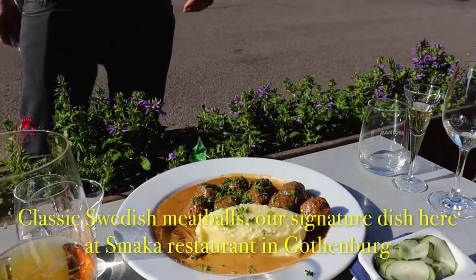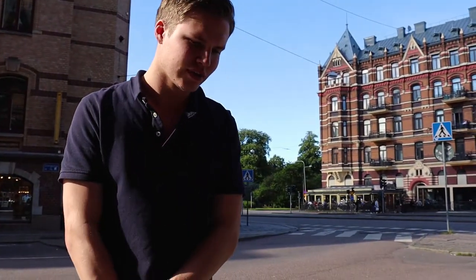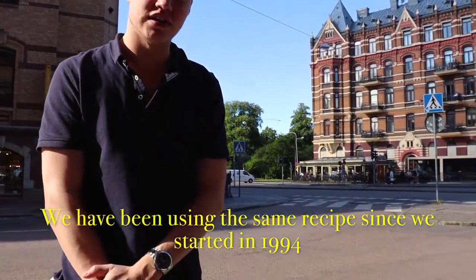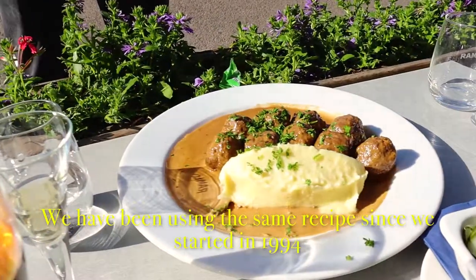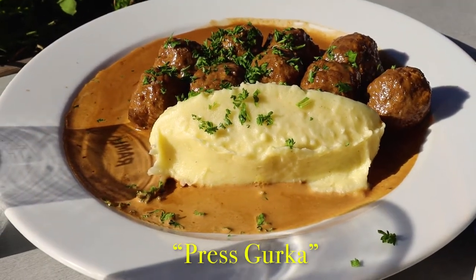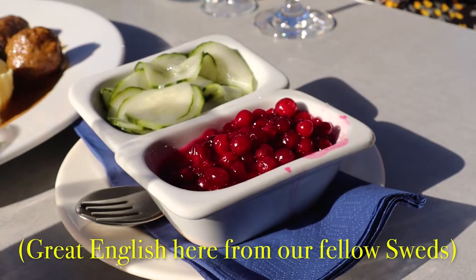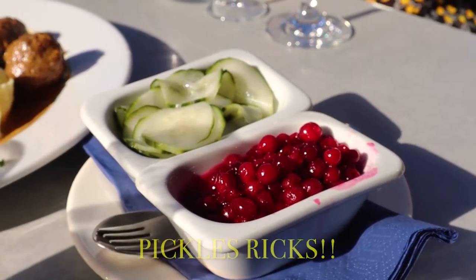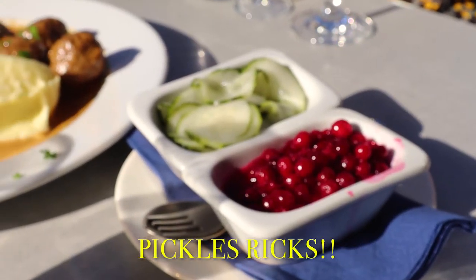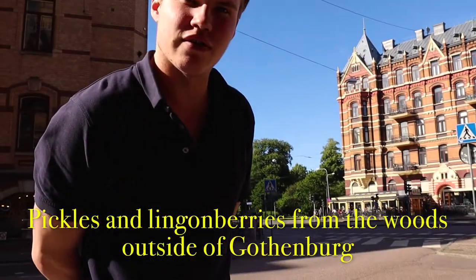So, classic Swedish meatballs — our signature dish here at Smaka Restaurant in Gothenburg. We've been using the same recipe since the start in 1994. This is pretty much Sweden on a plate for somebody. With that you have what you call presskurka — sort of like squished pickles — and lingonberries from the woods outside of Gothenburg.